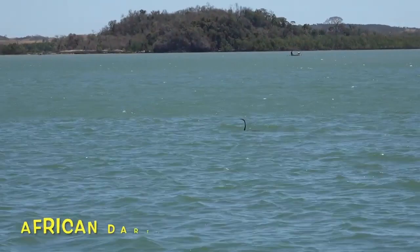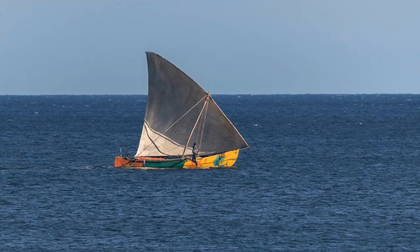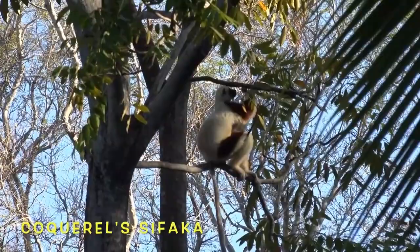The females of this parrot species are very dominant over the males. The stealthy African darter swims around underwater, stabs a fish with its beak, surfaces, throws the fish in the air, and then gulps it down. Wow, stylish paint job!